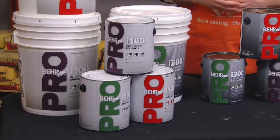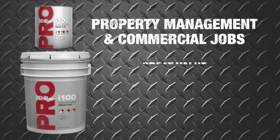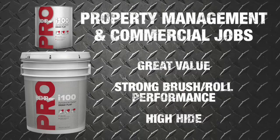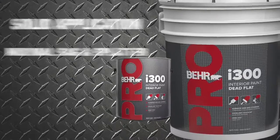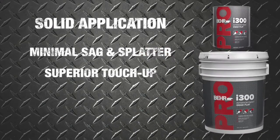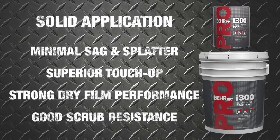Behr Pro i100 paints are designed for property management and commercial jobs. You'll get great value with strong brush and roll performance and high hide. I300 offers solid application with minimal sag, spatter, and superior touch up. Dry film performance is also strong and offers good scrub resistance.